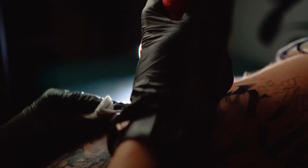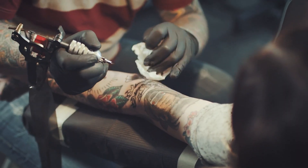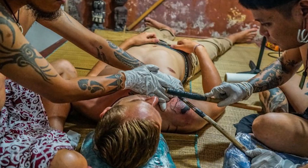The art of tattooing, a practice deeply ingrained in human history, has evolved across cultures and continents. While modern tattooing methods involve electric machines and precision techniques, ancient civilizations crafted intricate designs through methods like hand tapping.